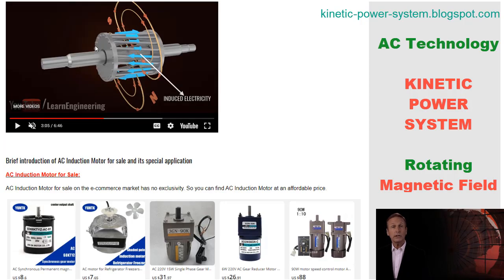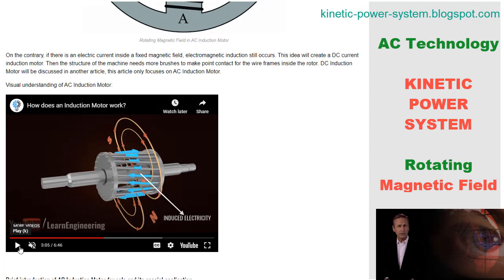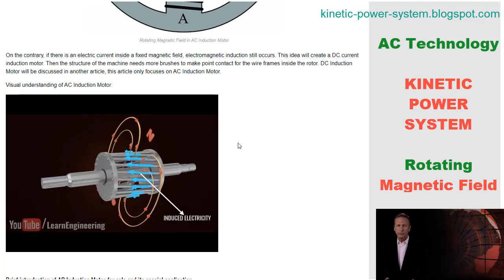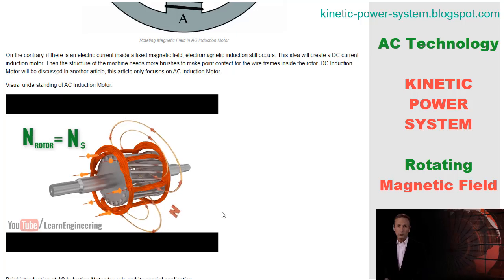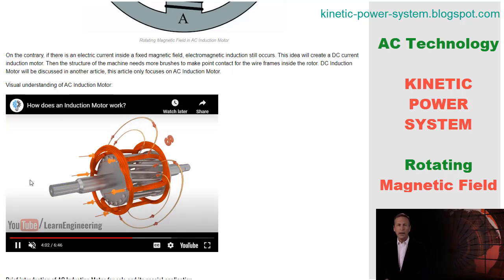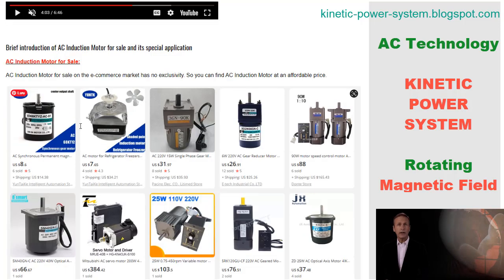The induction motor is one of the most important inventions in the history of electrical engineering. Nikola Tesla's rotating magnetic field was key to its operation, and the motor was developed in parallel with Tesla's AC generator. The induction motor has many advantages over other types of motors, including its simplicity, reliability, and efficiency. It works by using a rotating magnetic field to create torque on the rotor, which in turn rotates the shaft, making it ideal for many industrial applications.